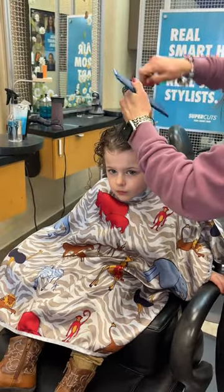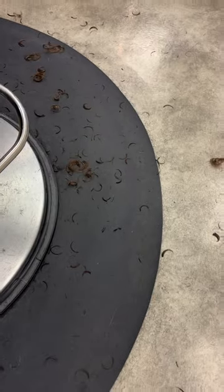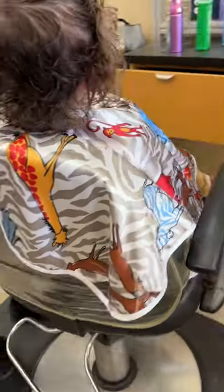You'll see when they brush the hair down it looks super long, but I promise when I put the curling cream in, it curls right back up and looks shorter. They did so good, and their curls are looking nice and refreshed.